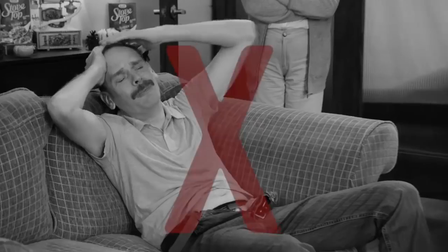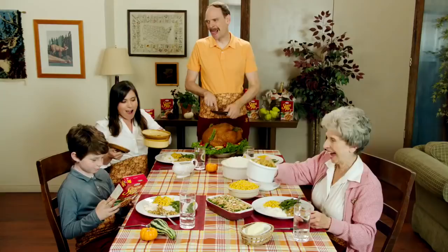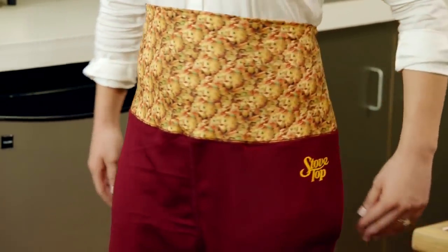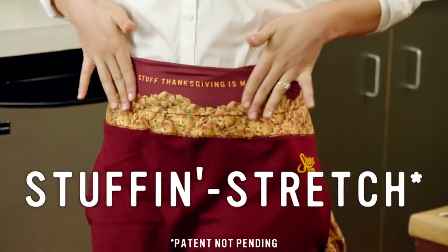Stop the frustration and the embarrassment. The solution is here. Introducing Stovetop Thanksgiving Dinner Pants. This is the stuff Thanksgiving is made of, and the perfect way to enjoy Thanksgiving dinner in comfort and style. Stovetop Thanksgiving Dinner Pants with their non-patented stuff-and-stretch waistband allow you to eat in comfort.